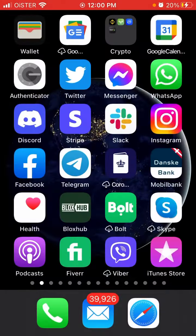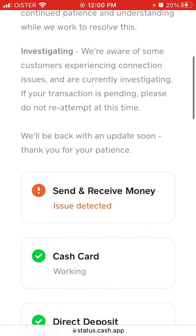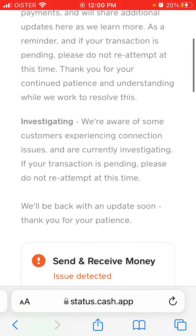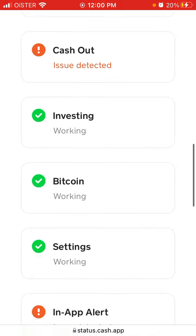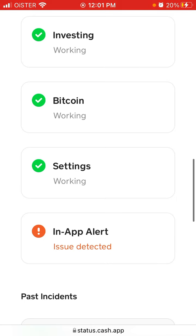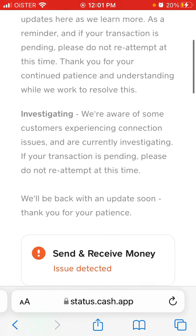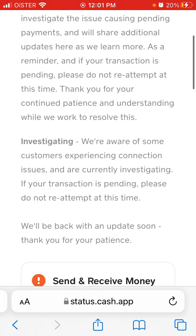If you go to status.cash.app, you can see that the issue of pending payments is still not resolved. There are a number of issues from May 26th — an unresolved incident showing connection issues. There are issues with sending and receiving money and issues with cashing out. It says: 'We are aware of some customers experiencing connection issues and are currently investigating.'